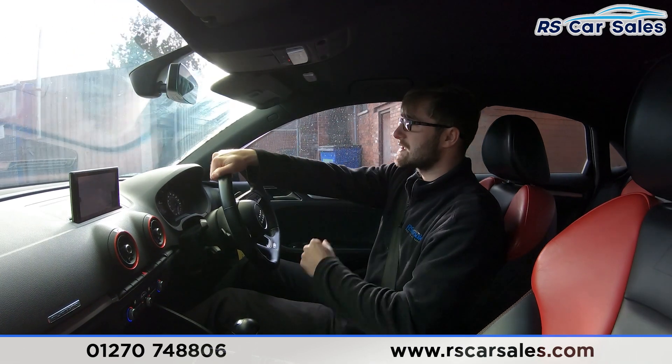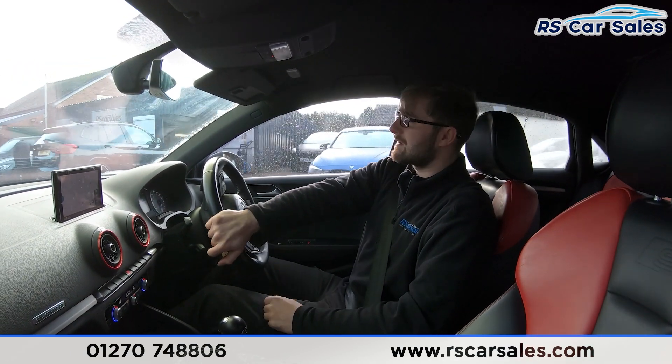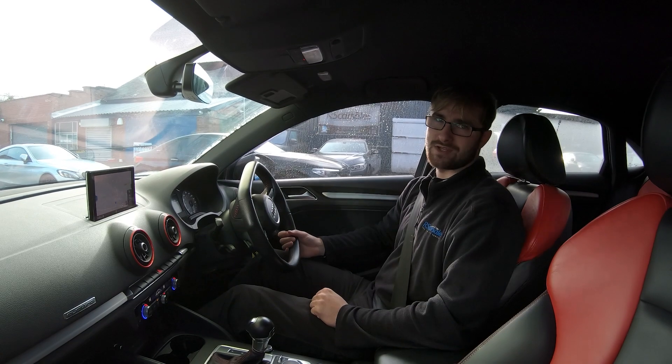If this hasn't answered all of your questions and enquiries, in addition to this test drive and walk-around video, please feel free to get in contact with the sales team where they can answer any questions and discuss your enquiries with you. But that's it from me in this walk-around and video test drive — hope to hear from you soon. Cheers.